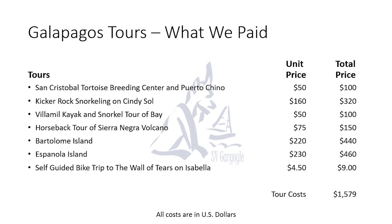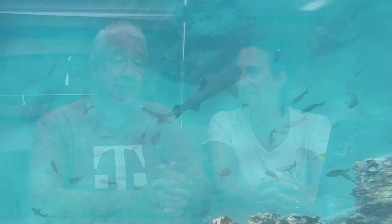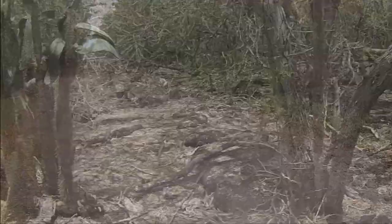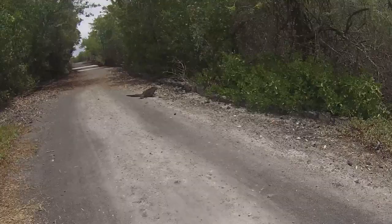What would you say was your favorite tour? My favorite was probably Bartolomé Island, then Española, and Kicker Rock. Bartolomé was especially memorable because of all the sharks we saw when we were snorkeling. But one that was fabulous and points out that you don't have to spend a ton of money was a self-guided tour of the Wall of Tears. The only cost was renting bicycles. It was an easy ride up to the Wall of Tears and back, and we actually saw tortoises in the wild, marine iguanas all over the place. That fantastic tour cost us all of $9.